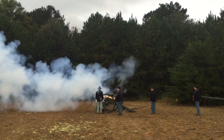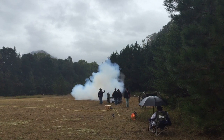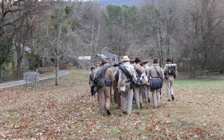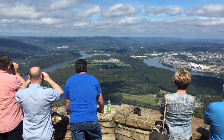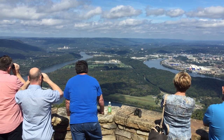From Moccasin Bend, Union gunners could cover the face of Lookout Mountain and keep the Confederates at arm's length away from their comrades in the city. The roads on Lookout Mountain became traps for any Confederates attempting to move across them. For the Union army, frustration quickly turned to hope and eventual victory. For the Confederates, hope turned to frustration as they realized that Moccasin Bend was the key to Chattanooga.